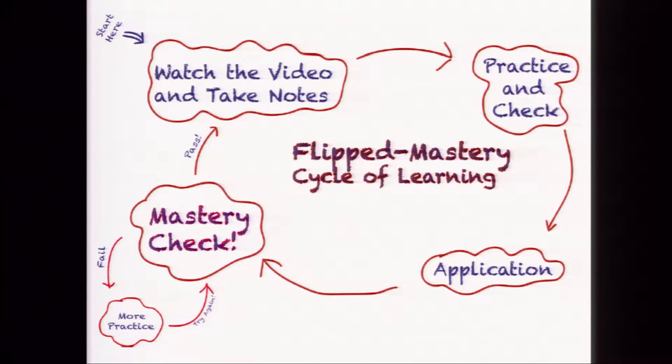Here's a visual picture of what the flipped mastery approach looks like. You start by watching the video and taking notes, getting students actively involved. Then they practice and apply in class where fellow students and the teacher are there to assist. Then they take mastery checks — short quizzes over each lesson. If successful, they move on to the next topic. If they score less than 80%, they take a detour, relearn the material, and retake the mastery check.